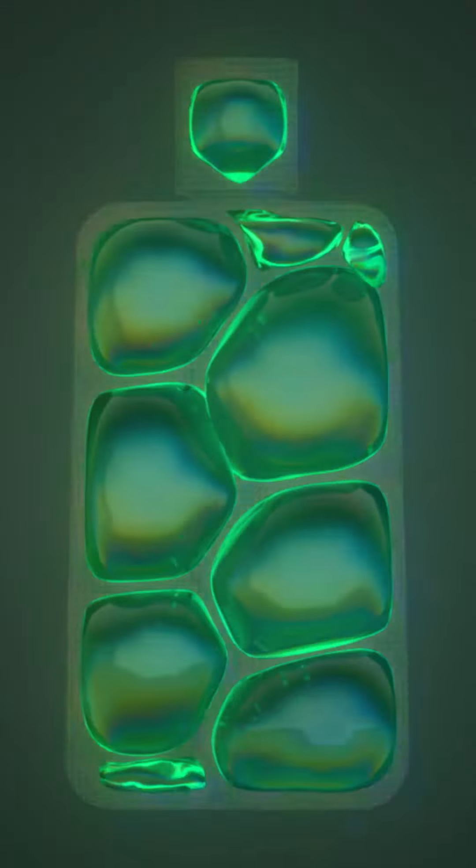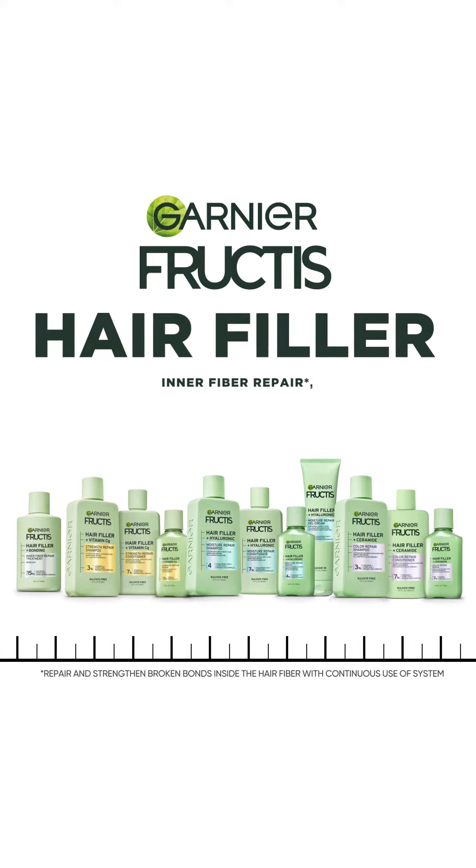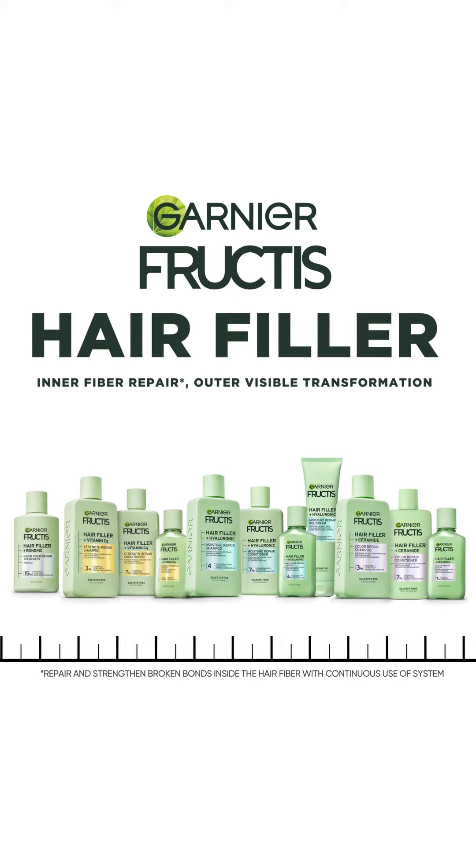Introducing our next generation of hair repair science, Garnier Fructis Hair Filler. For inner fiber repair, outer visible transformation.